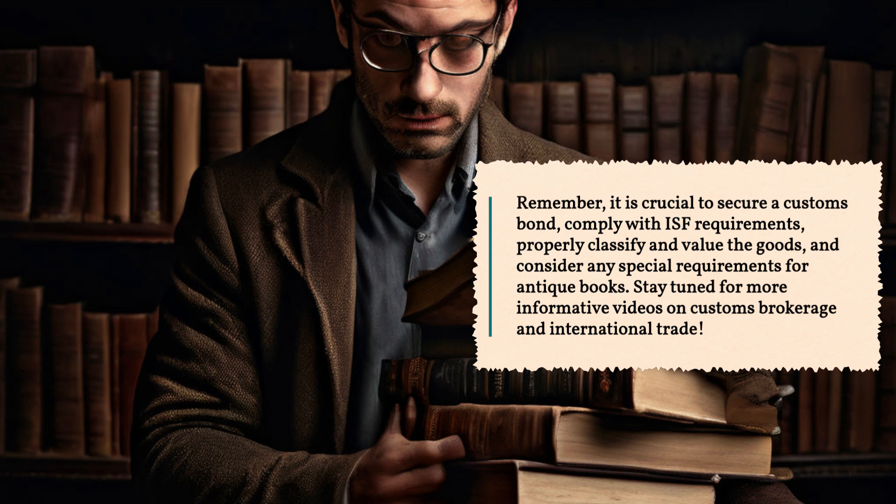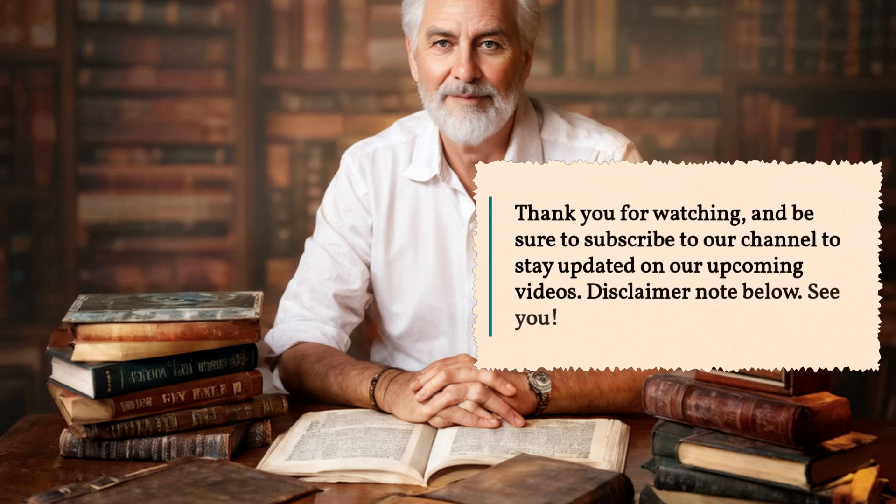Stay tuned for more informative videos on customs brokerage and international trade. Thank you for watching, and be sure to subscribe to our channel to stay updated on our upcoming videos. Disclaimer note below. See you!